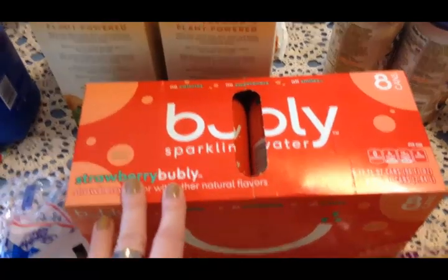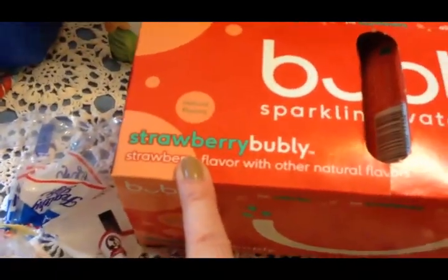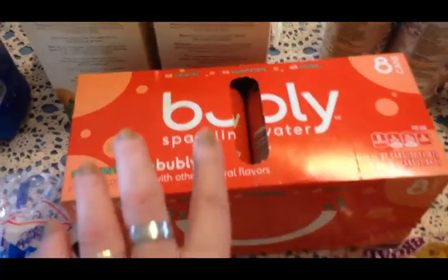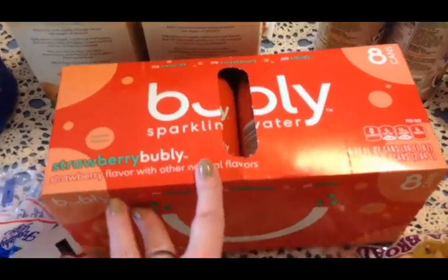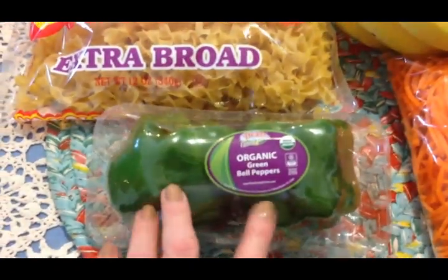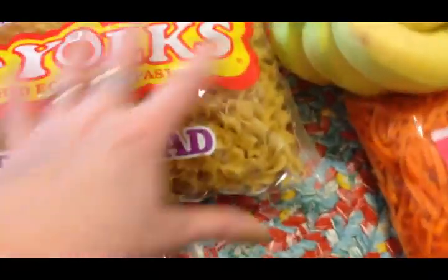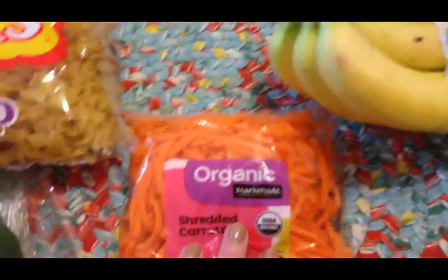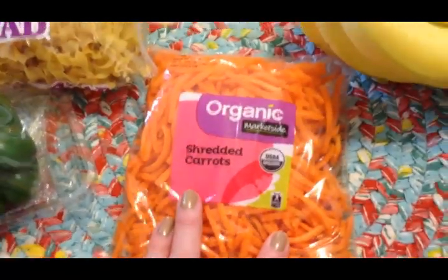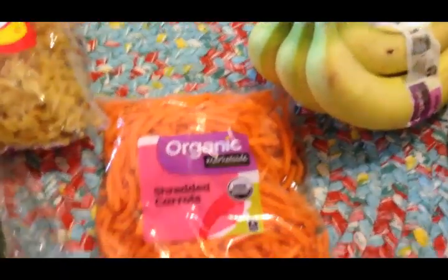I picked up some of this bubbly sparkling water - I was intrigued by it, it's a new brand and the reason I was so intrigued is the strawberry flavor. I've never had strawberry sparkling water so I'm really anxious to give that a try. I picked up some egg noodles and some organic bell peppers - those are for when we have the Italian sausages.